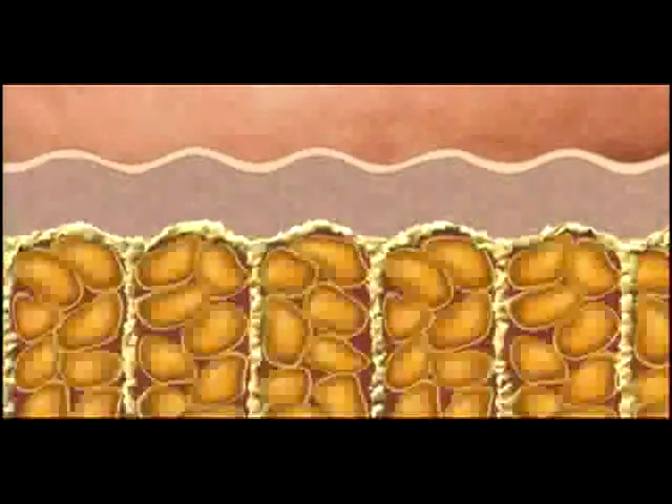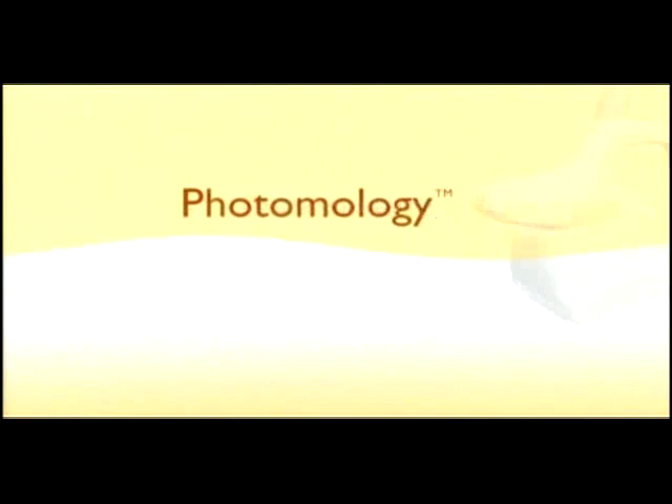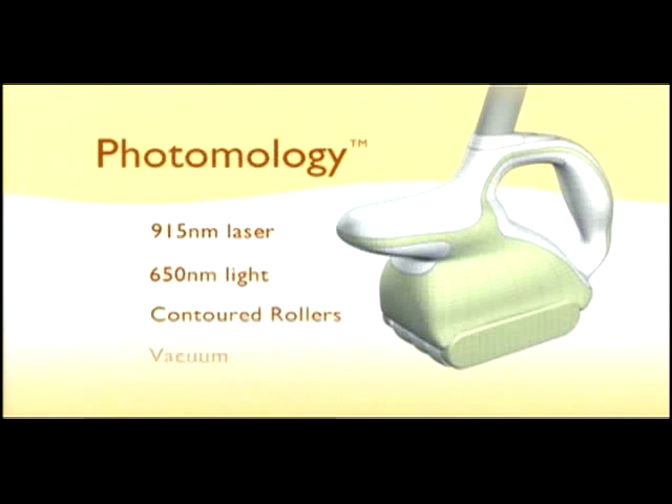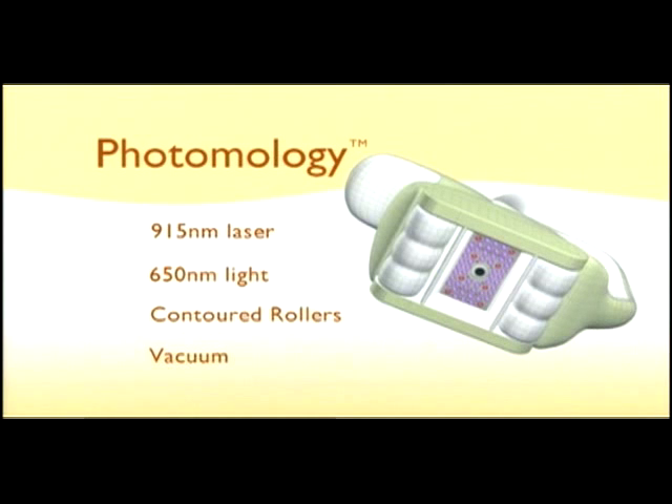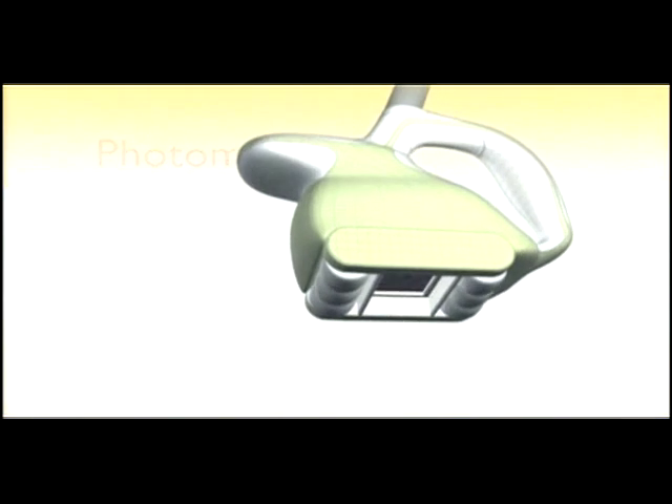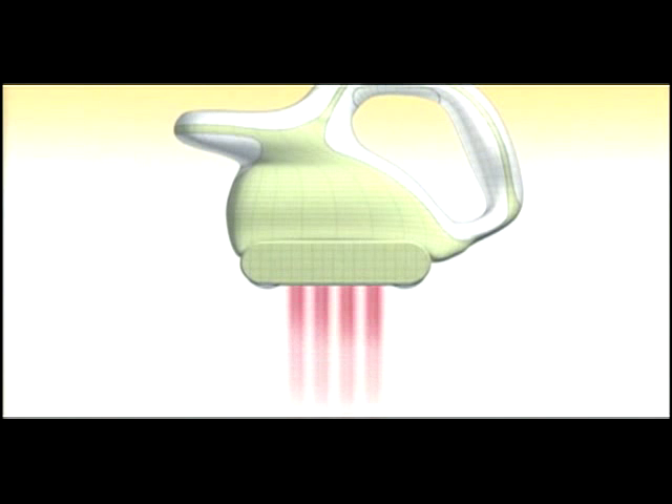These less flexible columns pull the skin in some areas while the distended fat cells push and create bulges in other areas — the result is the dimpled surface we know as cellulite. Photomology treats cellulite with a combination of dynamic laser and light energy along with contoured rollers and vacuum, delivered via the Photomology module. Dynamic energy and mechanical manipulation work together to treat the problem area.